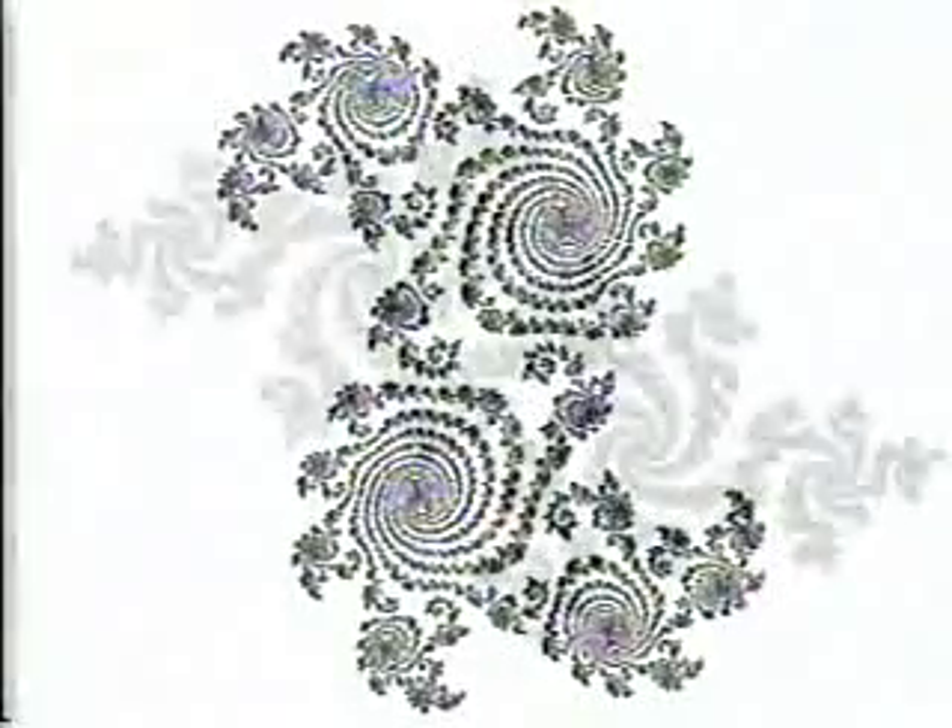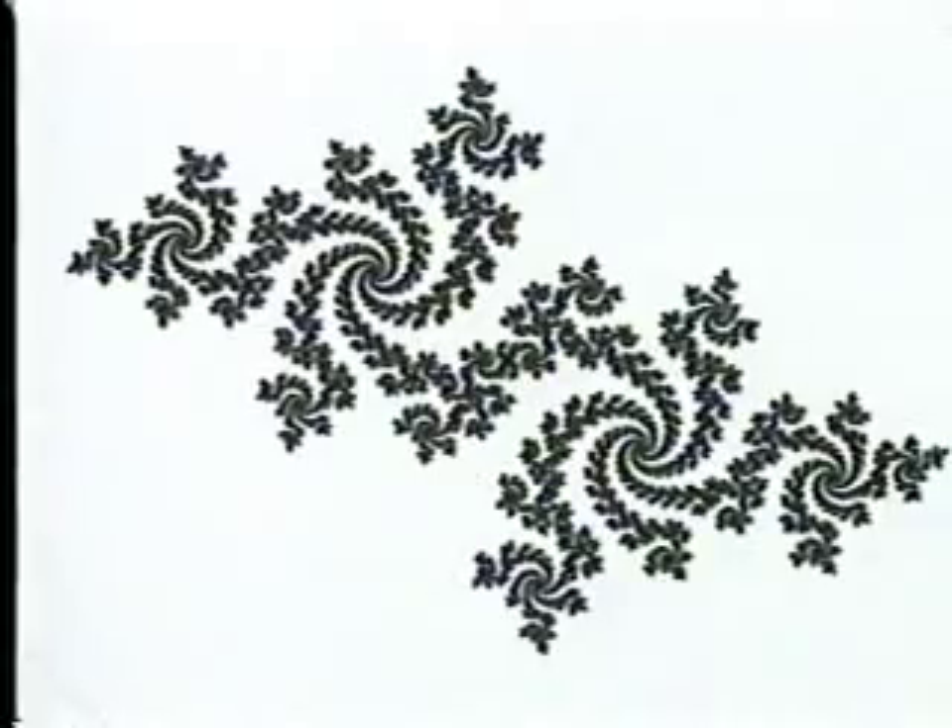For me, the first step — almost a difficult mathematical problem — was to program it and see how it looked. We started programming Julia sets of all kinds. It was extraordinarily great fun. And in particular, at one point, we became interested in the Julia set of the simplest possible transformation.